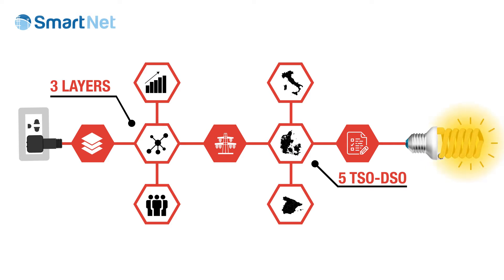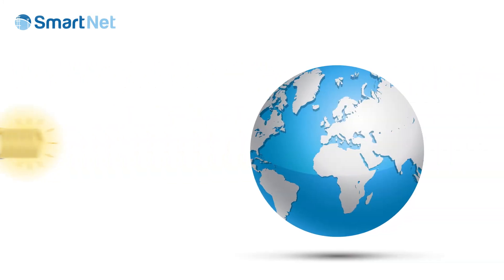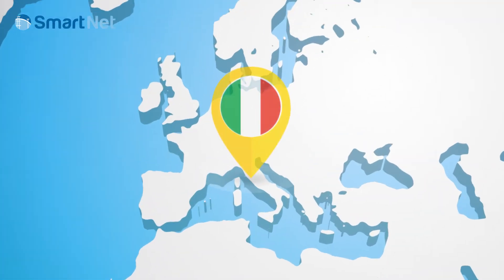Sounds complicated? Let's see it in practice. SmartNet is already working on the ground. To have a closer look, take a journey with us. Let's go to the Alps.